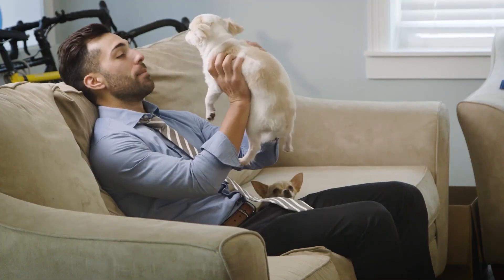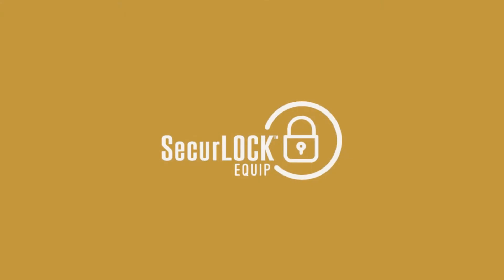Get this ultimate control and peace of mind today. Contact your financial institution to learn more about SecureLock Equip.